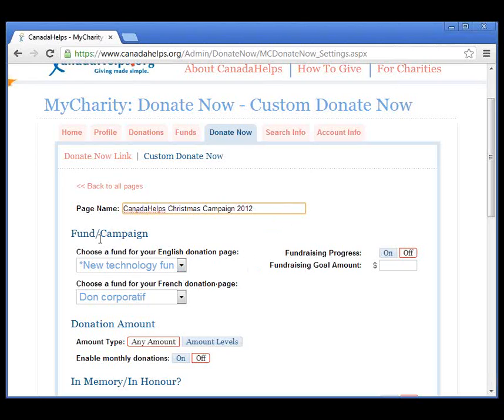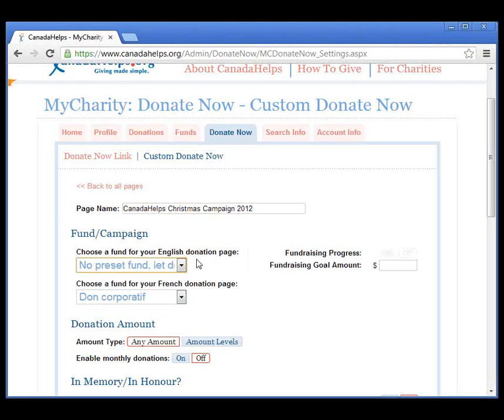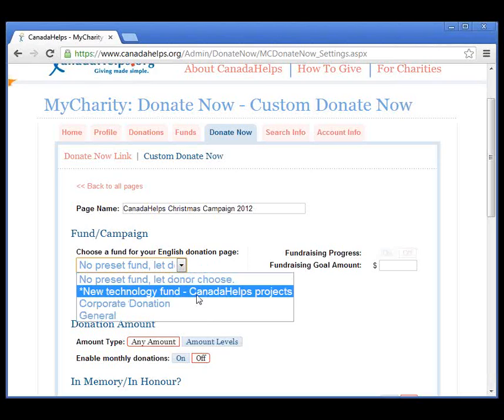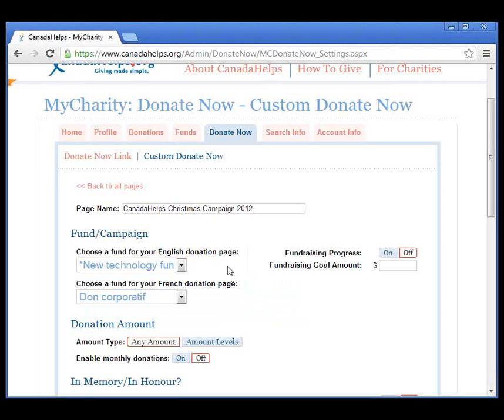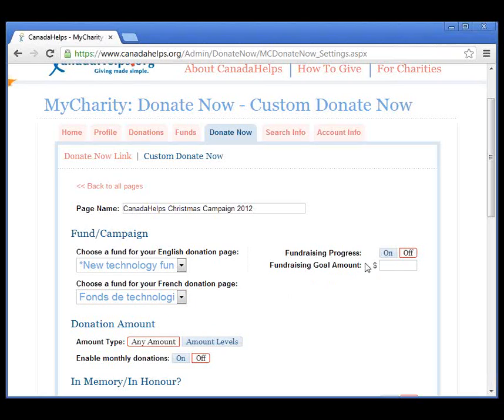Here we can choose a fund for our donation page. If we do not want to choose a fund, we can say no preset fund — let donor choose. But you can create different Donate Now pages that are specifically for a fund. In this case, let's do the new technology fund which funds Canada Helps projects. If you want to make a French page, you can also choose the French equivalent of that fund. Here's the fundraising progress bar — let's turn that on and put a lofty goal of $20,000 for this Christmas.